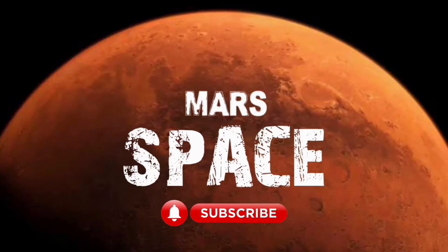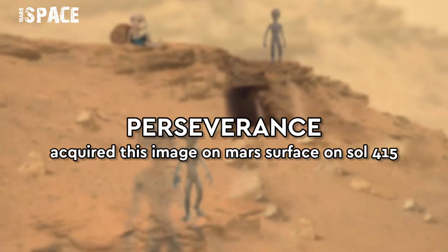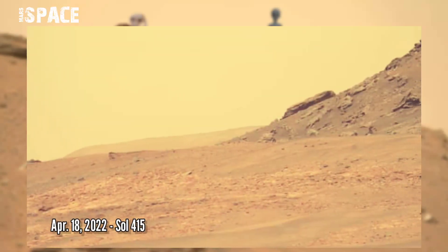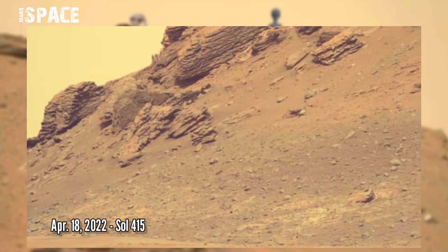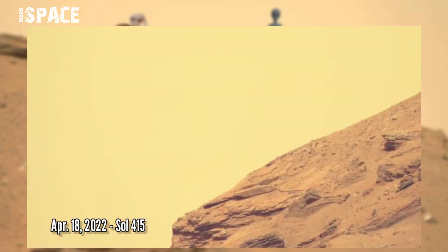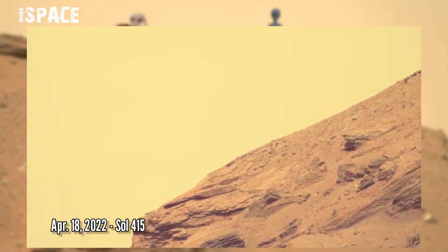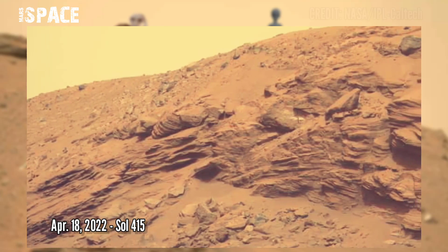Hello my dear friends, welcome back to our YouTube channel Mars Space. If you are new, hit the bell icon with thumbs up. We are now in the middle of the second phase of Mars 2020 Delta, the second campaign of NASA's mission, which officially started at Sol 415, April 18th, 2022.